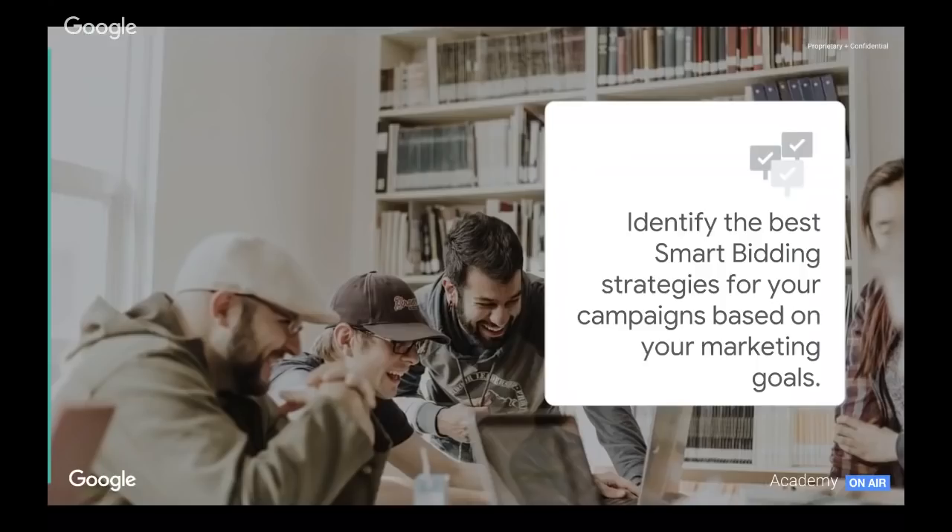What's crucial here is that we align our bidding strategies with our marketing goals. Whatever your business goal is — maybe it's an acquisition cost we must adhere to, maybe it's maximizing ROI, or maybe we simply want to get as many sales through the door and maximize volume — that goal will guide our decisions for our smart bidding strategies.